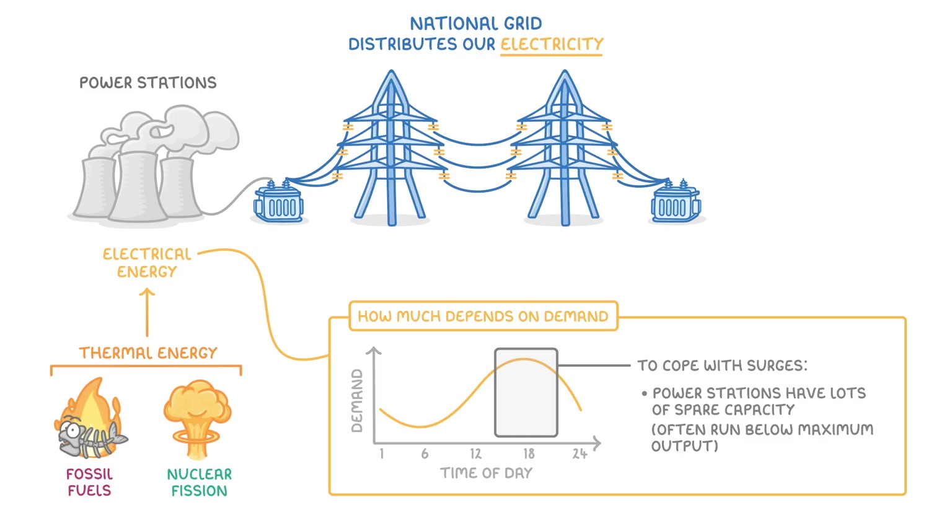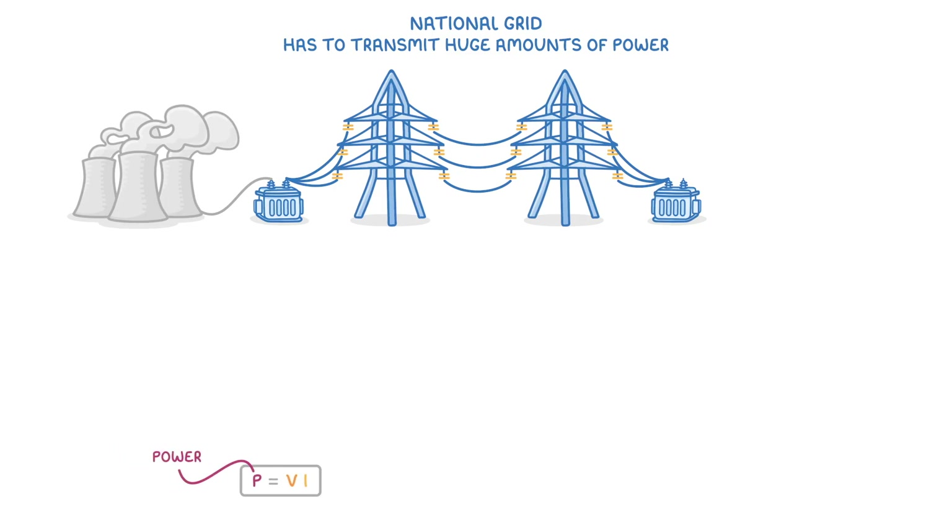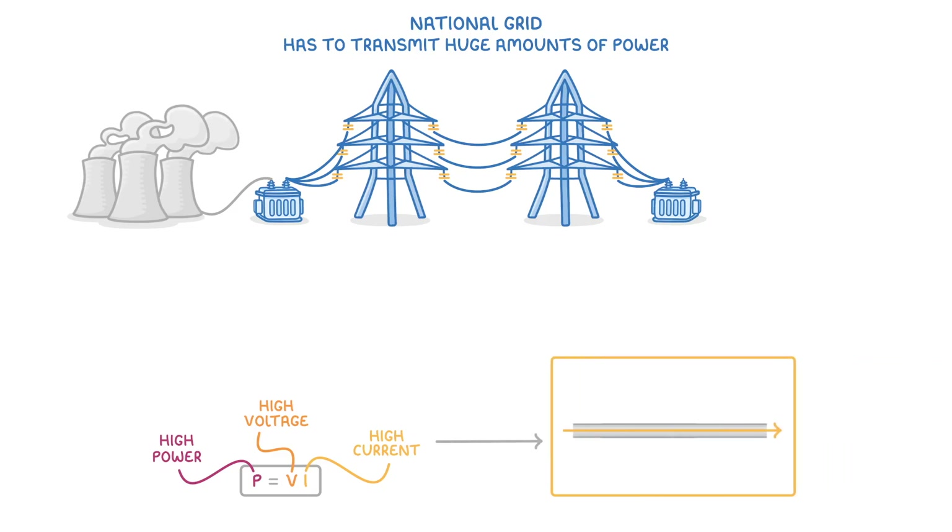Regardless of the time of day, we are always using loads of energy, and so the National Grid has to transmit huge amounts of power. If you remember the equation, power is equal to voltage times current. So to achieve a high power, we really need a high voltage and a high current. The problem, though, is that whenever a high current flows through a wire, it generates lots of heat because of the resistance in the wire, and so we'd lose loads of energy to the surroundings, which would be rubbish because we're trying to transfer this all across the country.